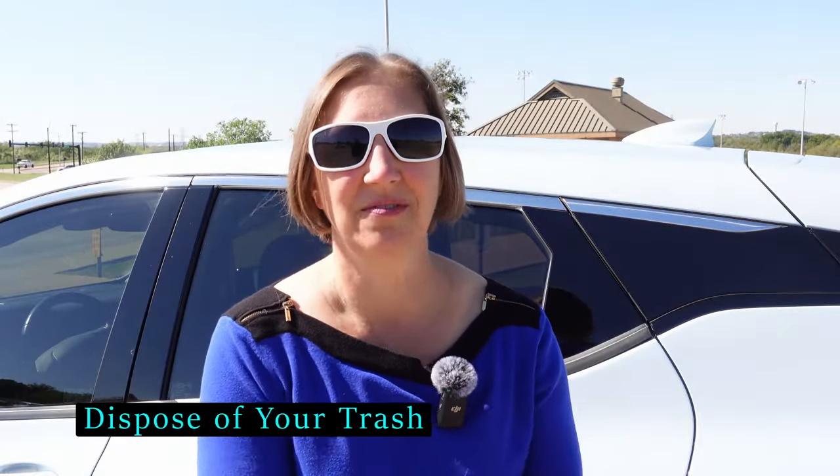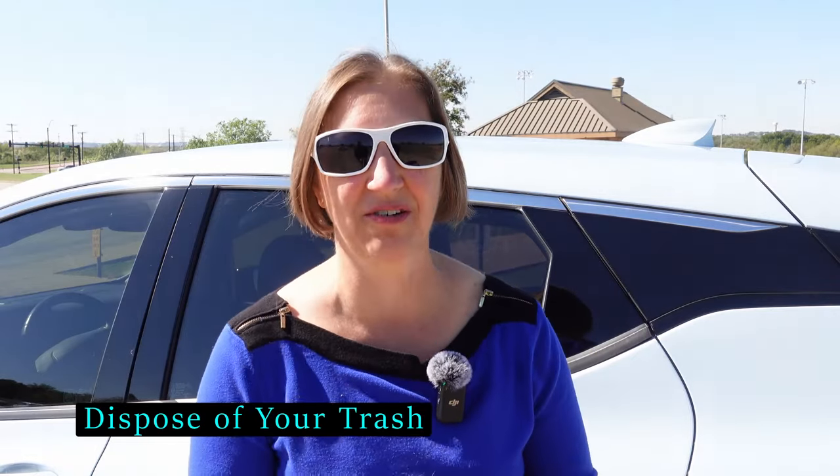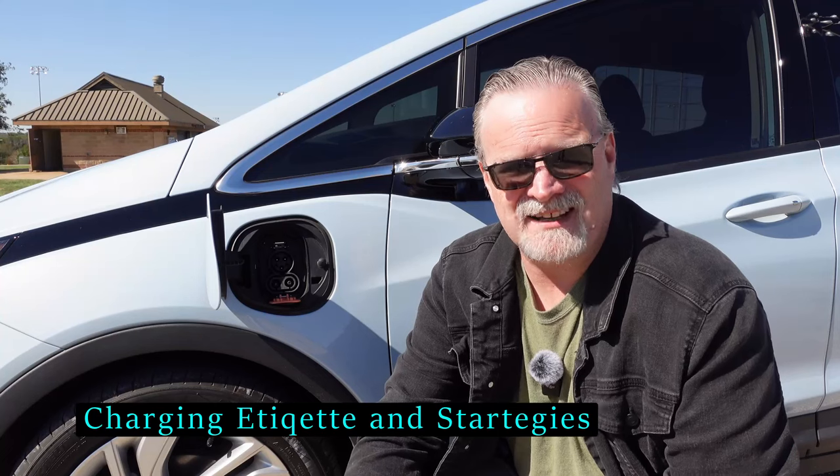Staying eco-conscious: one of the things I do while Luke is getting the charger going is check around the area near the charger and clean up any trash that's nearby. I'll clean out our car, and if there's any random trash in the facility, I'll pick it up too — I want to try to make a place better than it was when I got there. Essentials as far as charging also go into your behavior, so let's talk about some charging etiquette.